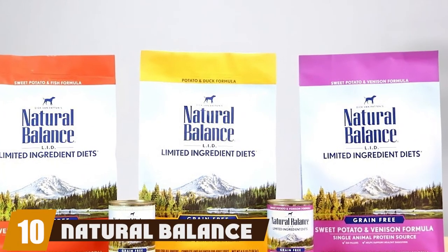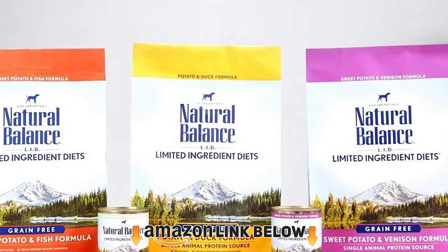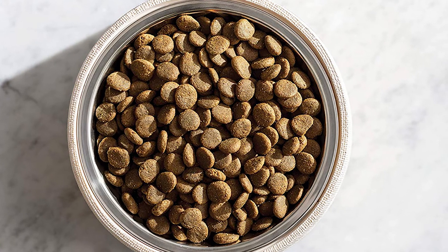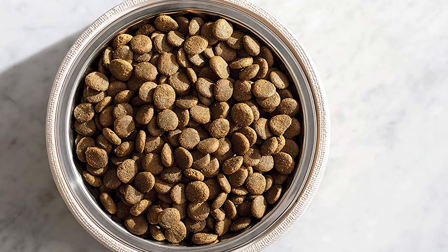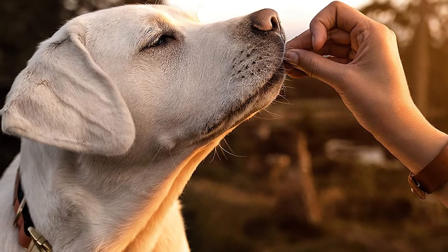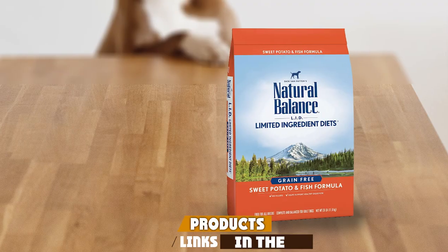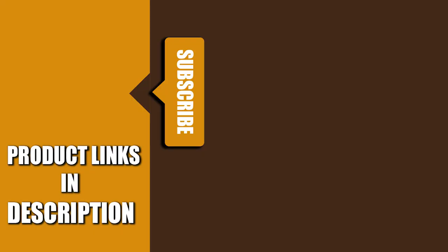Finally, the number ten position is held by Natural Balance Limited. The most valuable thing about this food is that it contains balanced nutrition with 21% protein, 10% fat, essential omega-3, and 5% fiber. Even though it is not officially a hypoallergenic choice, most dogs suffering from allergies can benefit from this recipe. Miniature schnauzers and puppies will love this formula containing venison or salmon with potato. That's all for today — we upload pet product review videos every single day, so don't forget to subscribe and hit the bell icon for upcoming video notifications.